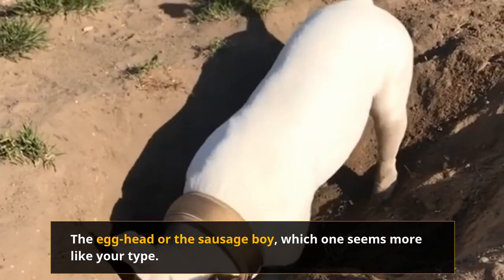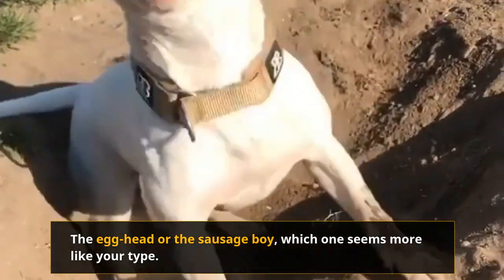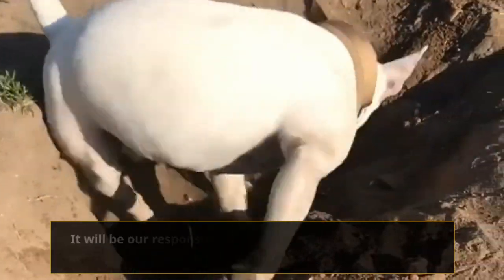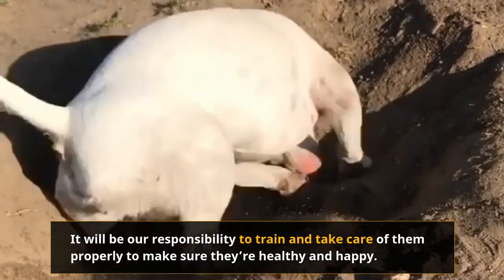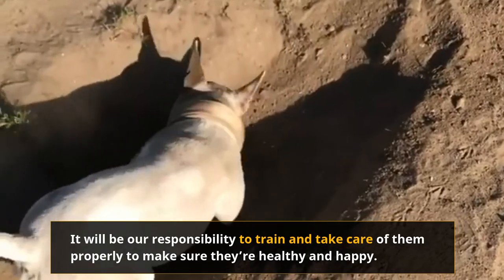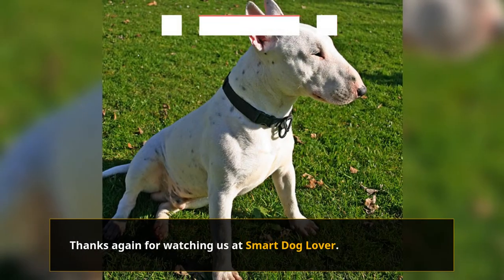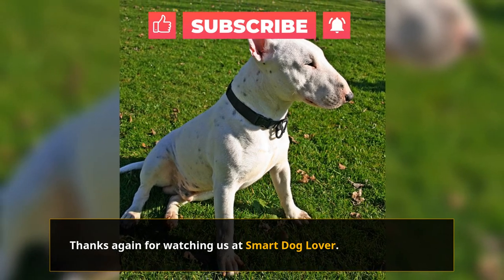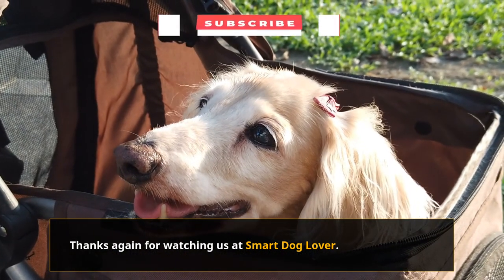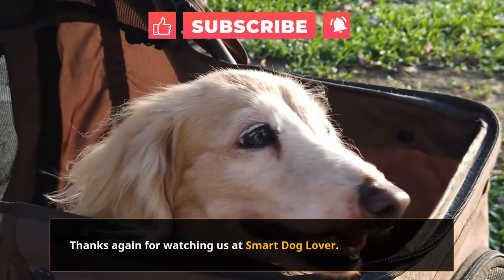The Egghead or the Sausage Boy — which one seems more like your type? Whatever your decision, both dogs are amazing and lovable animals. With the proper training, these guys will be loyal and loving companions. It will be our responsibility to train and take care of them properly to make sure they're healthy and happy. Thanks again for watching Smart Dog Lover. If you liked this video, don't forget to click that like button and subscribe to our channel for more dog-related content.